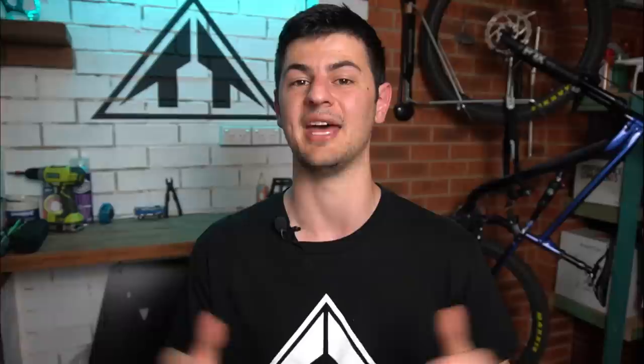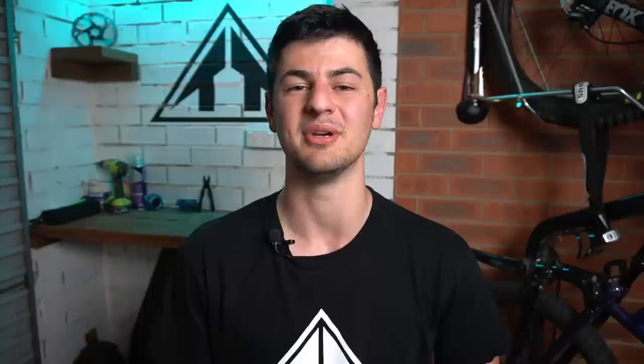If you want to bear with me for a minute, I'm going to quickly go over what I look for when looking at a budget hardtail mountain bike. When it comes to a budget bike, we have to be realistic with our expectations — it's not going to be able to do everything we see on Rampage. But what we want is the best experience we can get for the money.